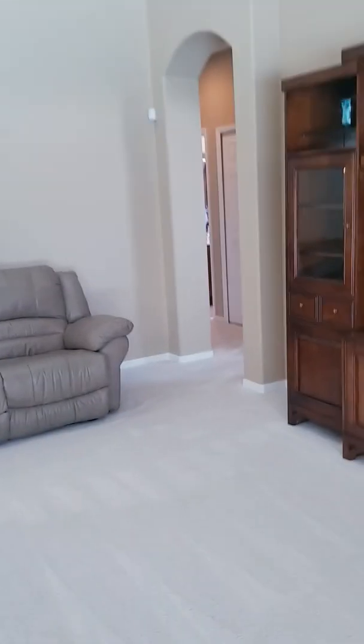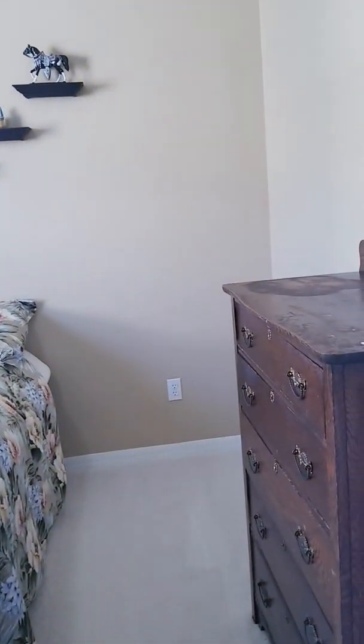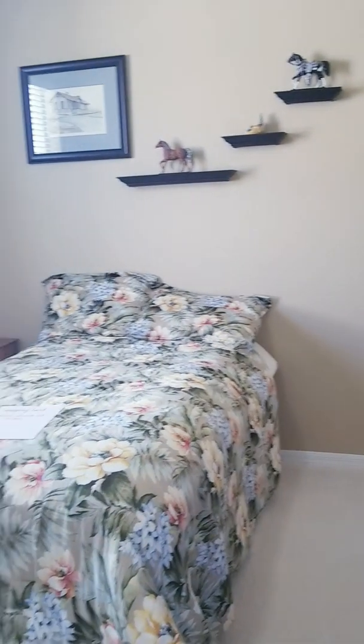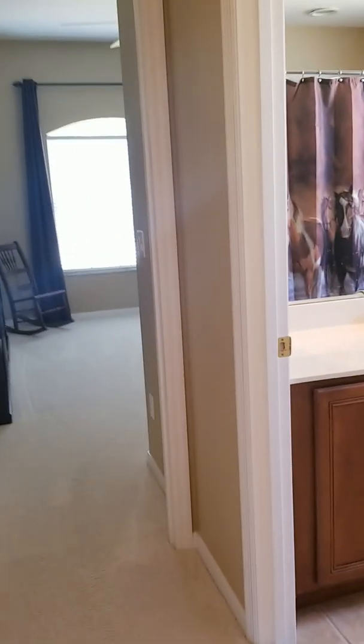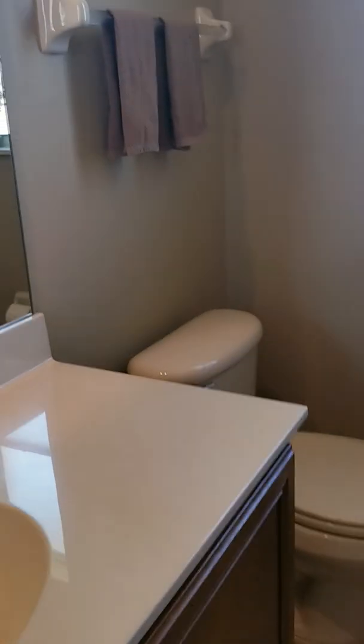You're gonna go first and visit the two-bedroom, one-bath wing on this side. Bathroom — this is very clean, like I said, move-in ready home.